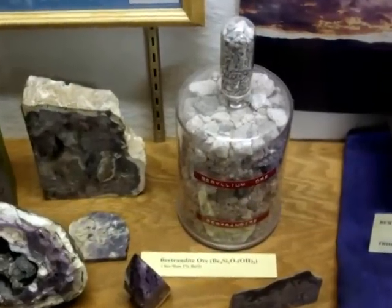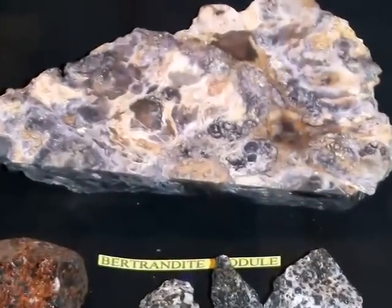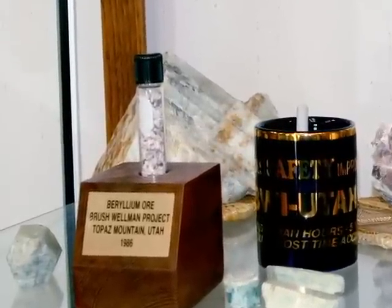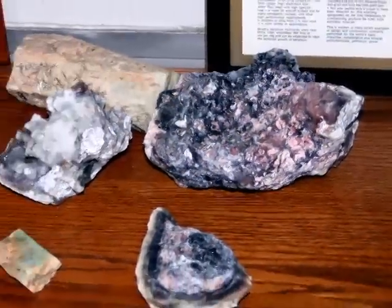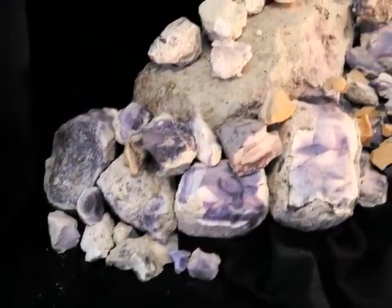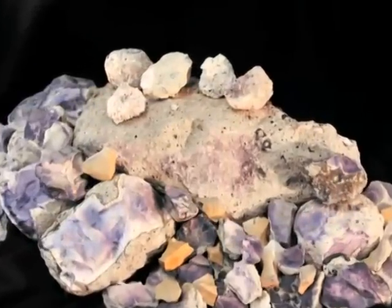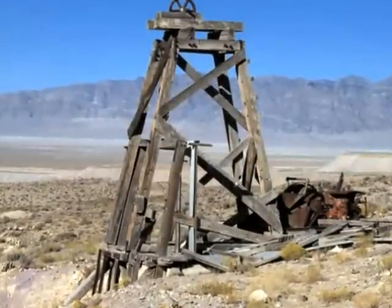The Bertrandite ore found in the Spore Mountains is very similar to clay, which is an aluminum silicate, and looks like common dirt, except that it has a slight pinkish color. It's often found associated with fluorospar or fluorite, which is calcium fluoride, and fluorite often has a deep blue to violet color. One is tempted to think that the more colorful fluorite is the mineral that we want, but it's actually the crumbly pink coating that's found on the fluorite nodule seen here. Elsewhere in the Spore Mountains, the fluorite has been mined commercially to create hydrofluoric acid or even fluoride for toothpaste.